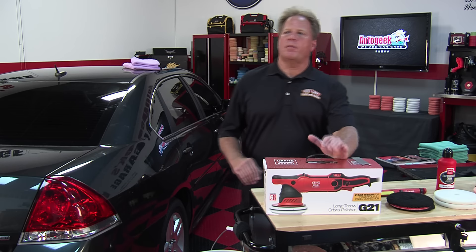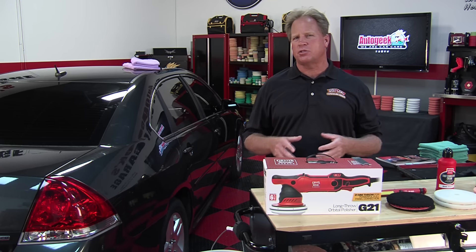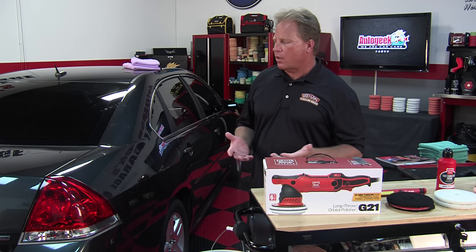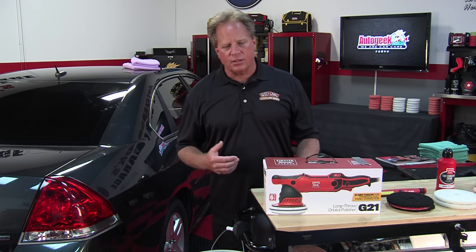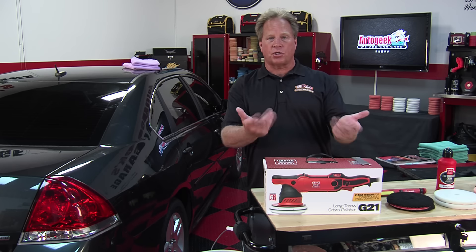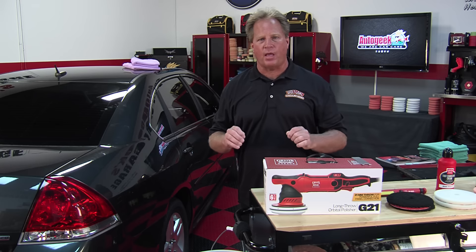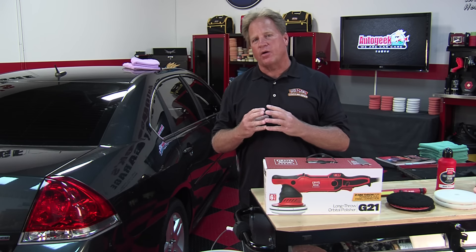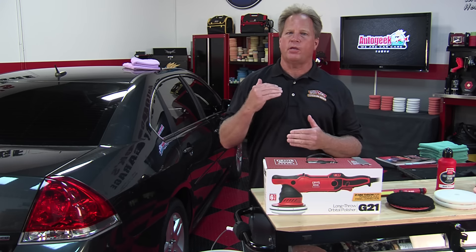One of the topics today is how far to go in removing swirls, scratches, or water spots. This is really common, especially for people who buy a used car that already has deeper defects. It's really common for someone to get the detailing bug, buy a polisher, and then want to remove every single scratch out of the car's paint. That's a noble idea, but the issue is we're limited as to how much paint we can remove.